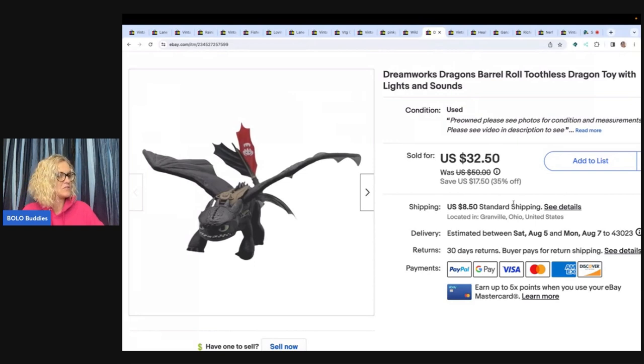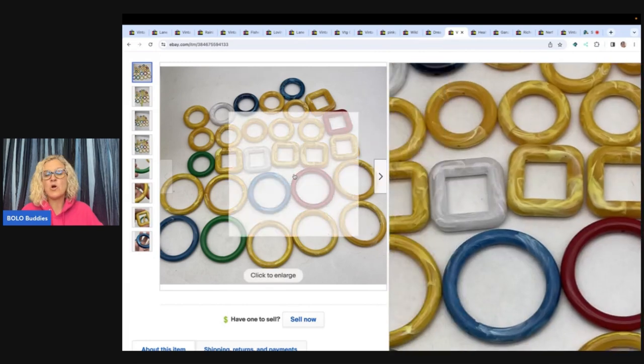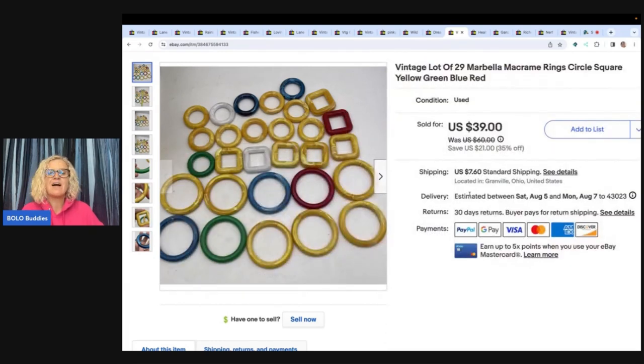These are 29 Marbella macramé rings — circle and square shapes in yellow, green, blue, and red — used for crafting. I was hoping they would be Bakelite or something special, but they were not. I hung on to these for a long time. Got them at a garage sale for two dollars and fifty cents, and somebody offered me $30 which I took, plus they paid shipping.